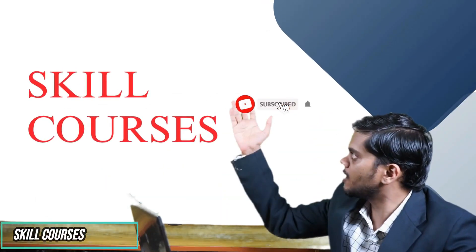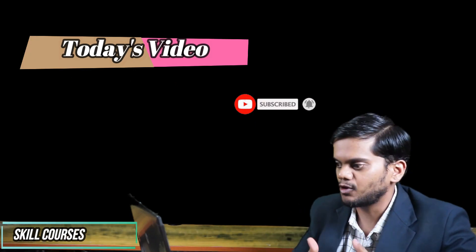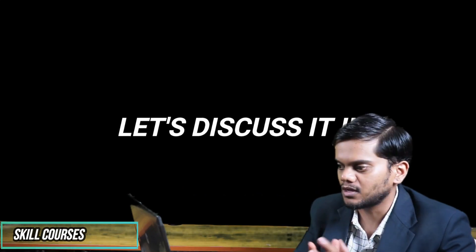Hi, hello friends, welcome to our Skill Courses channel. In today's video, we will discuss about how to make money online without any skills. So let's discuss this topic.